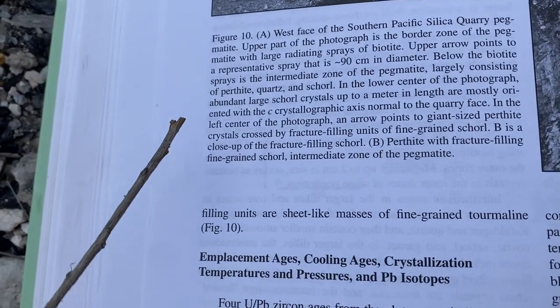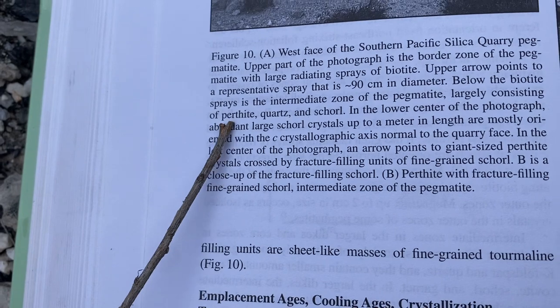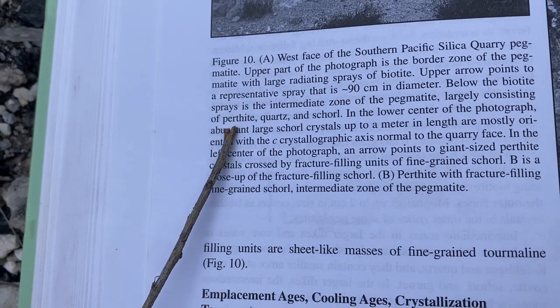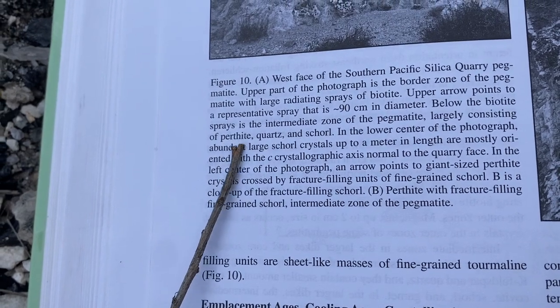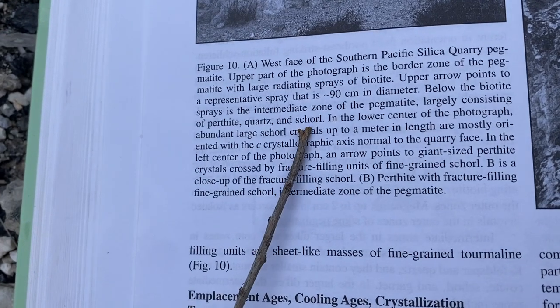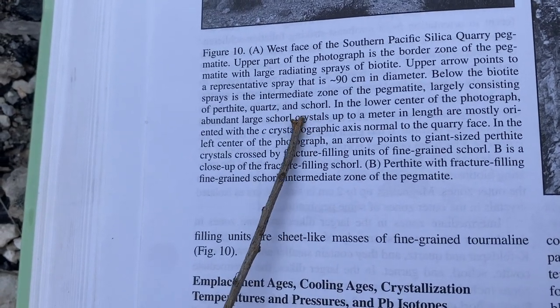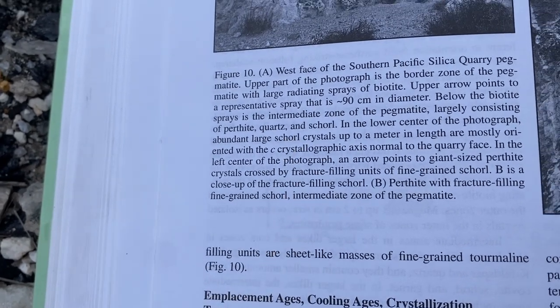One more thing so you know what you're looking at: this pegmatite is made of perthite — a combination of feldspars that formed together. We also have quartz, and this is the jet-black schorl, also known as black tourmaline. And then there's a lot of biotite out here.